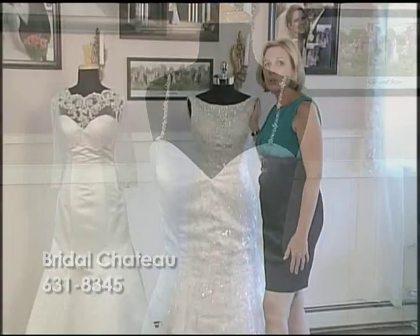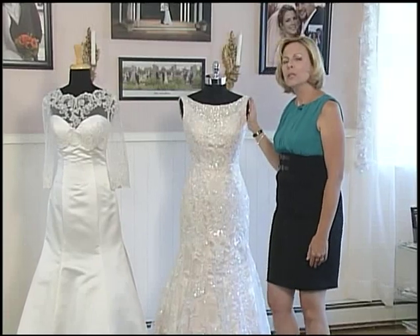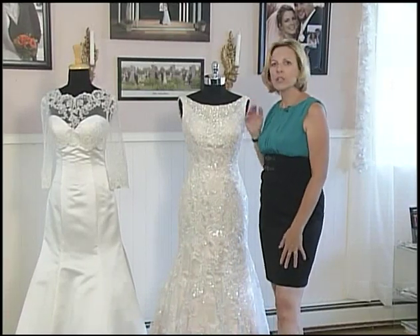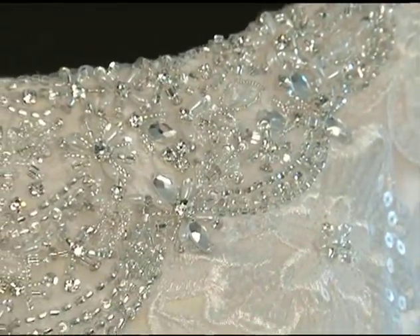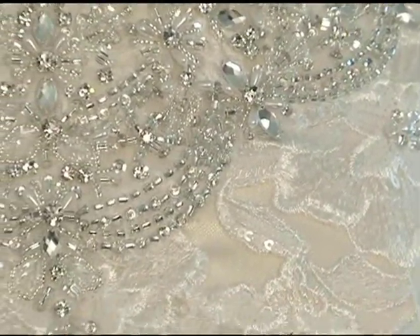The last dress that I wanted to show you is the bateau neckline. The bateau neckline is very flattering, especially if we happen to be a little more pear shaped. It puts a lot of drama on your shoulder line and draws the eye upwards.